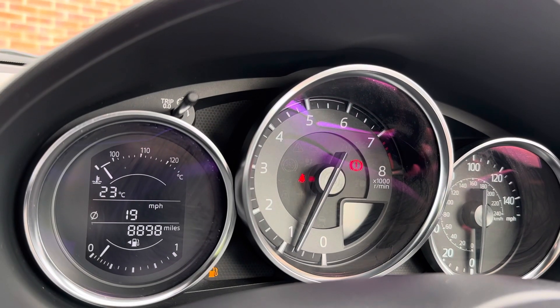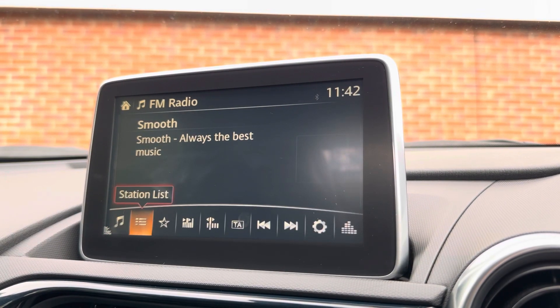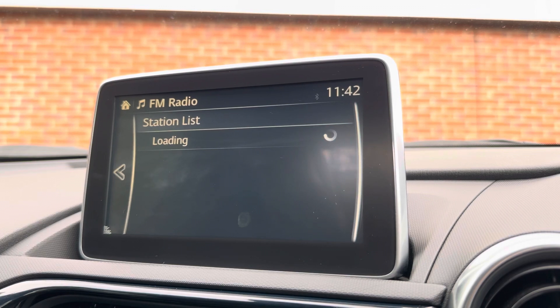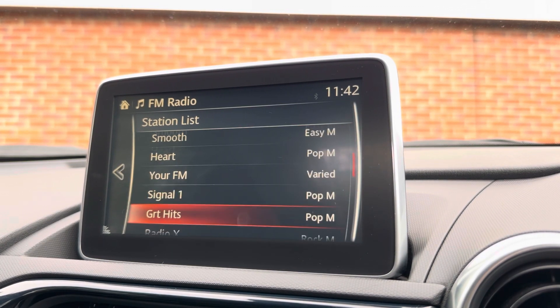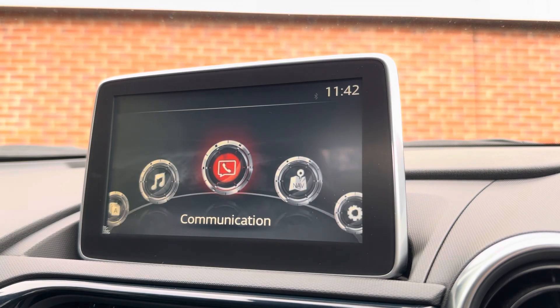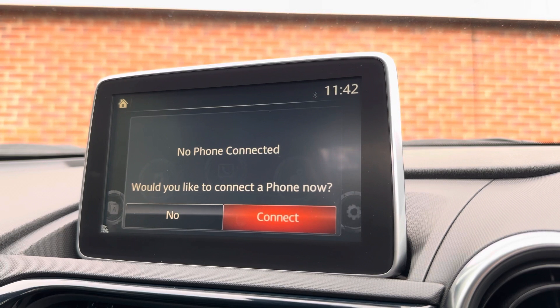Moving across into your central display, using your Mazda controller and central console, you can quite easily navigate a whole range of radio stations, keeping you and your passengers fully entertained. You can also connect via Bluetooth and listen to your own preferred audio.